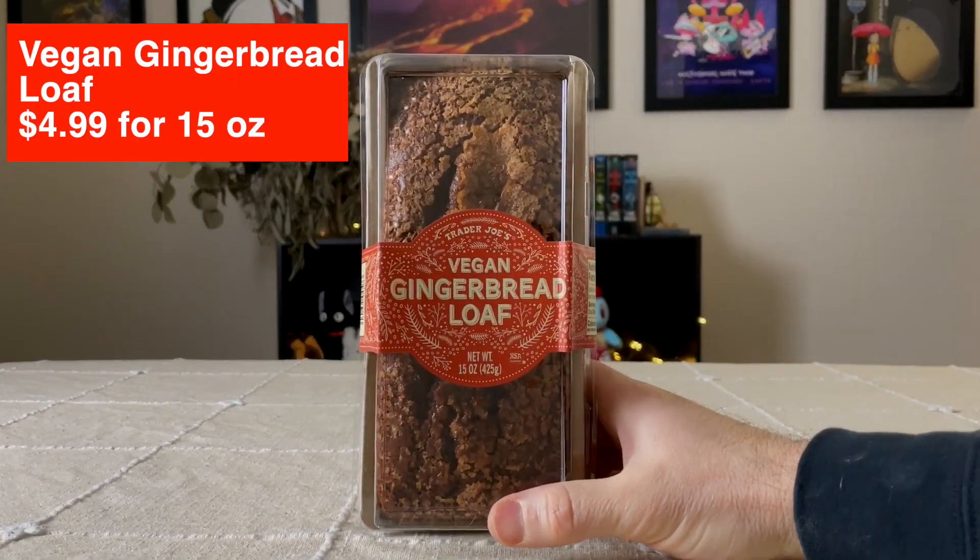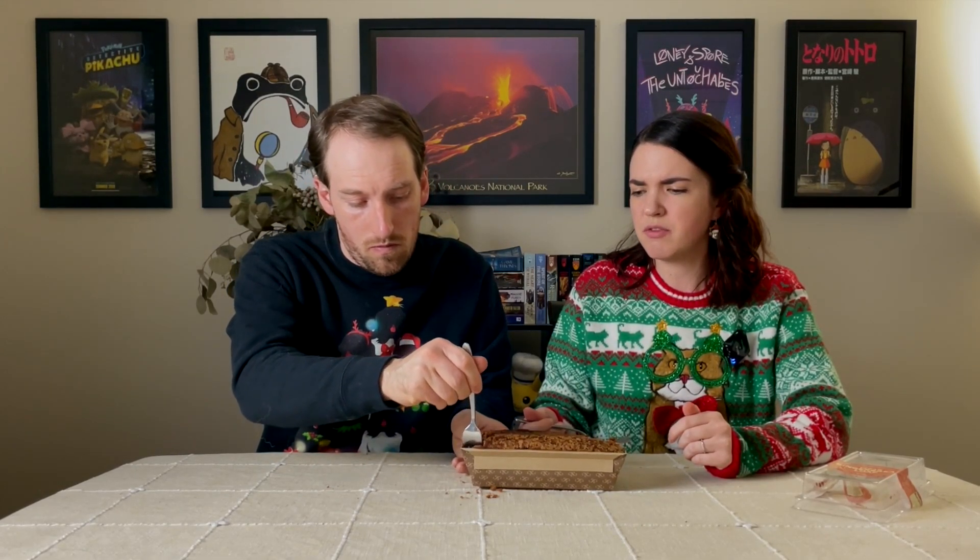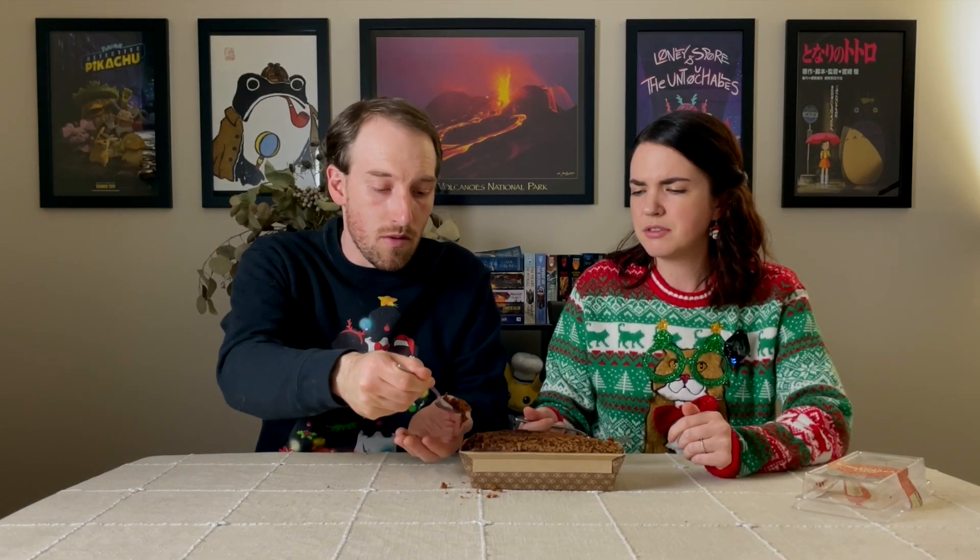The next item we're trying is Trader Joe's Vegan Gingerbread Loaf, which was in their bakery section — not frozen. I'm curious to see how this is as it's vegan and gingerbread. The first thing I'll say is I can't tell that this is vegan. I do think the ginger needs to be turned up — maybe some pieces of ginger inside. Oh wait, this has lots of ginger — this was like really spiced, way more ginger than the other stuff we've had. It's like lingering on the back of my mouth. This is a really well done loaf with really good notes of the ginger and spices. If you're a fan of gingerbread this is a great product.